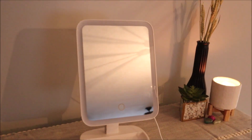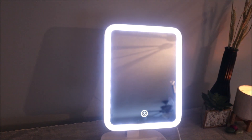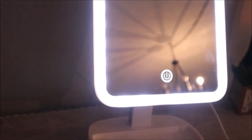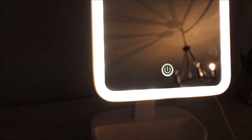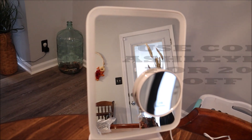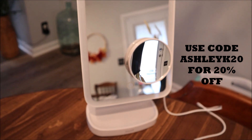It also tilts and rotates. It's run by USB or batteries, which is even more amazing because you could take it in the car — and like you'll see today, I'm doing my makeup in my dining room. It also has a tray on the bottom that you could put like your earrings or whatever you want in that little tray, which is a nice bonus. And it also comes with a 15x magnifier that just suctions right to it, great for doing eyebrows. They also gave me a coupon code that gets you 20% off — just use the code AshleyK20.